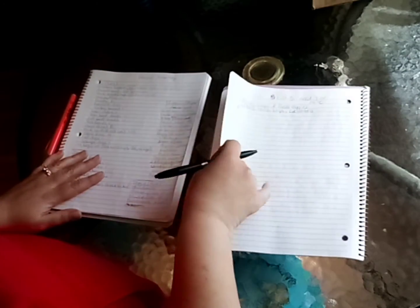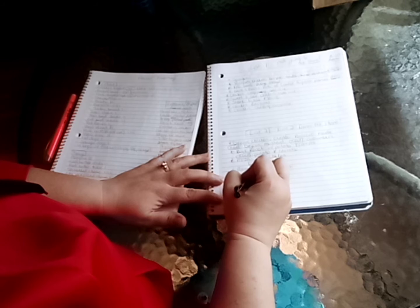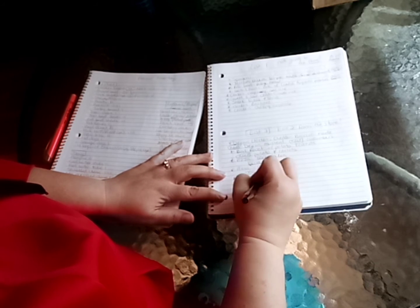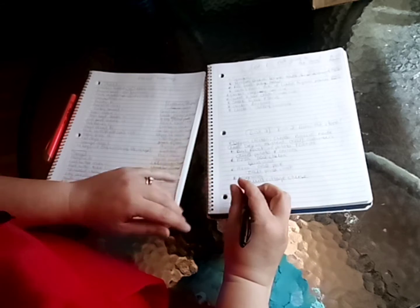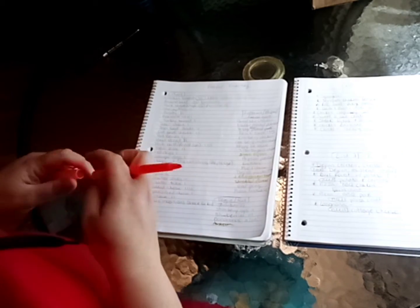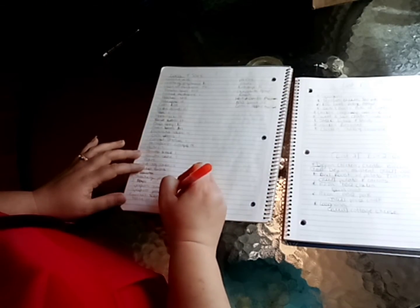I remember something for list two — lasagna. I know it's spelled wrong, you gotta get past my spelling. I need cottage cheese. I always have everything in the house for lasagna except for cottage cheese so I always have to go pick that up. Like I said, when you're thinking of one list another one will pop up — it uses up my ground beef and probably my spaghetti sauce.